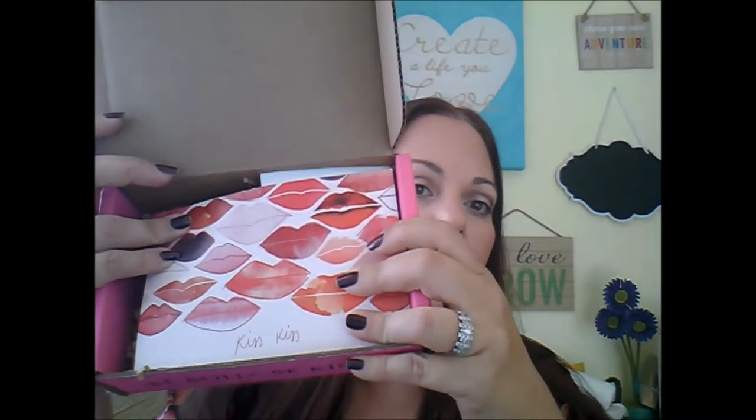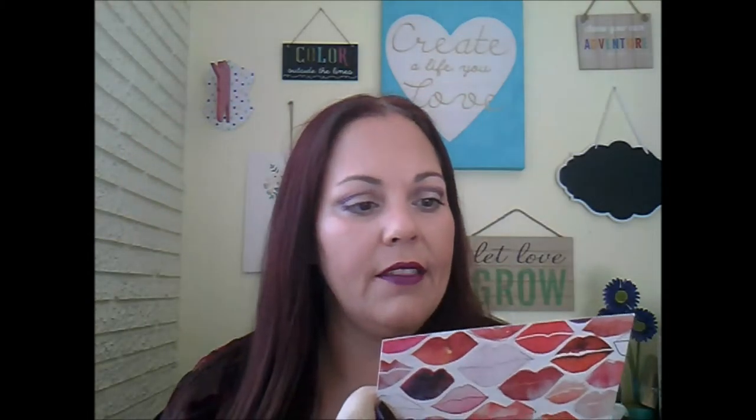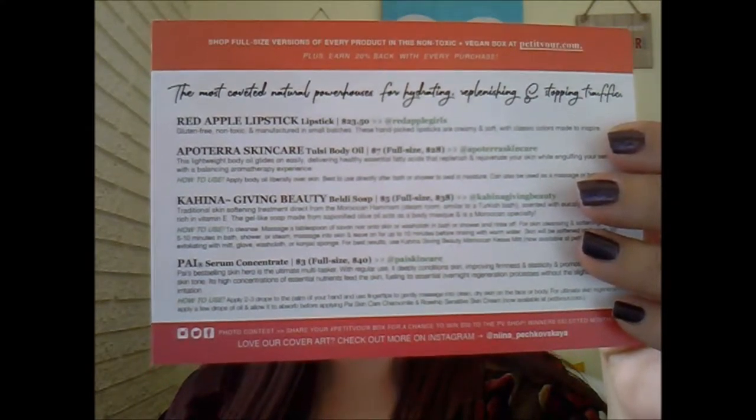I'm not going to delete anything I had before, so you're welcome to go back and check out some old videos. If you're not a subscriber, feel free to subscribe, and if you like this video give it a thumbs up. So I'm going to go ahead and jump right in to unboxing my Petivore box — this is the October 2016 box.